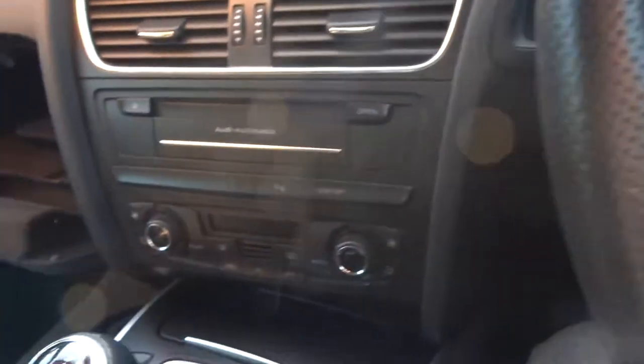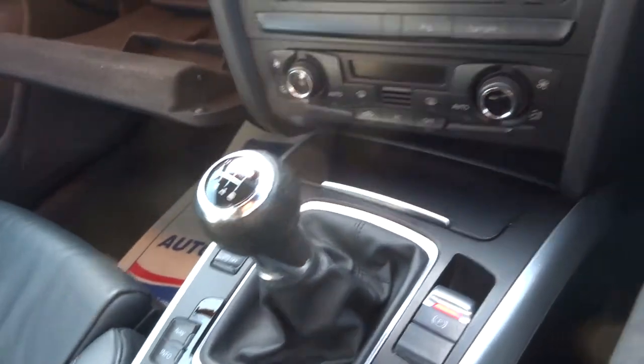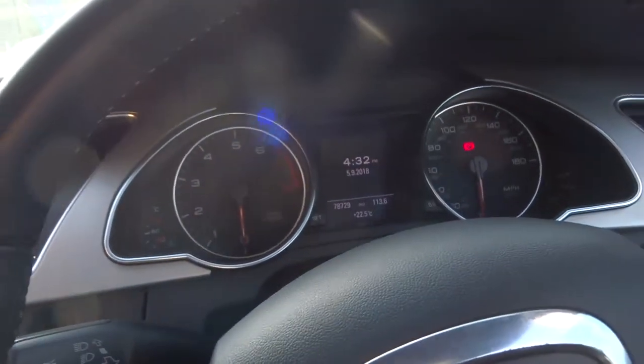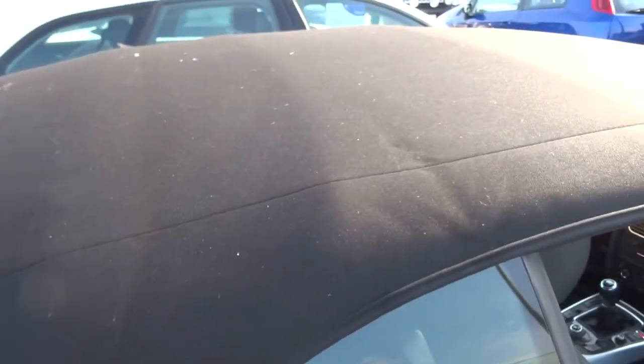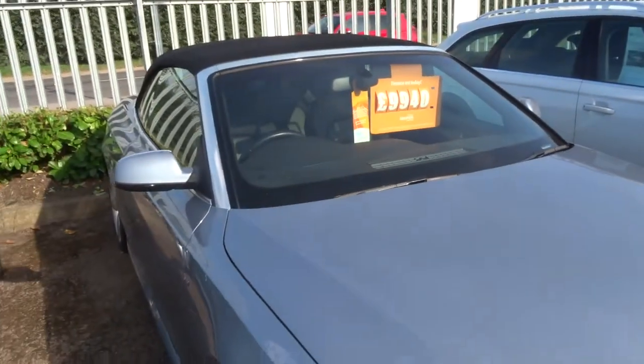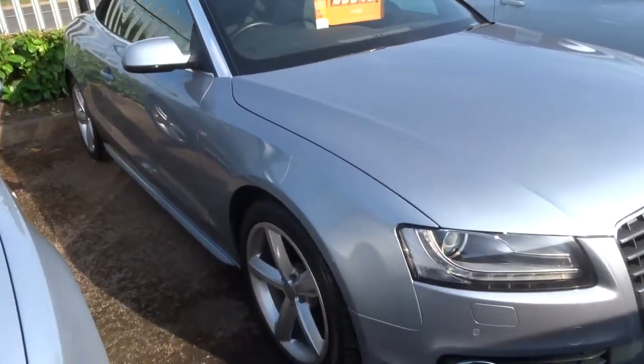I hope you're getting the impression that this car is in very good condition, because I can assure you it is. The car's had a 160-point check already, and after sale it goes back to the workshop for another 160-point check. If there's an MOT due we get that organised through a third-party company. Any service work can be organised as well.